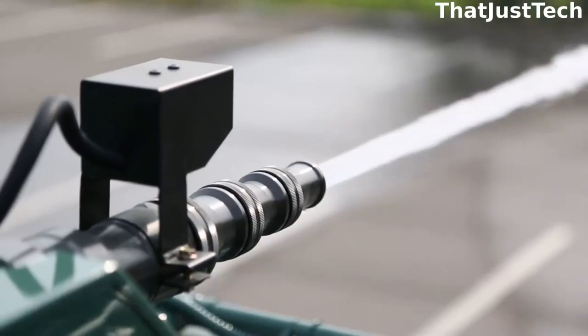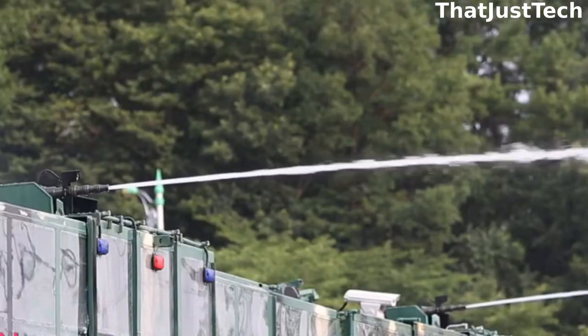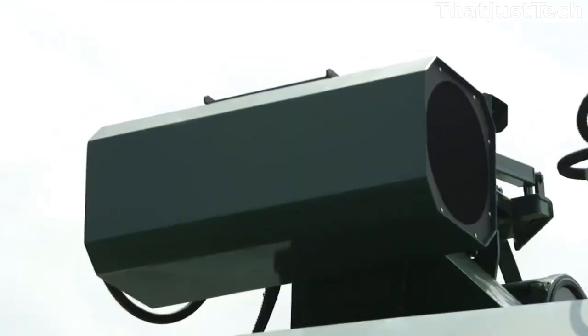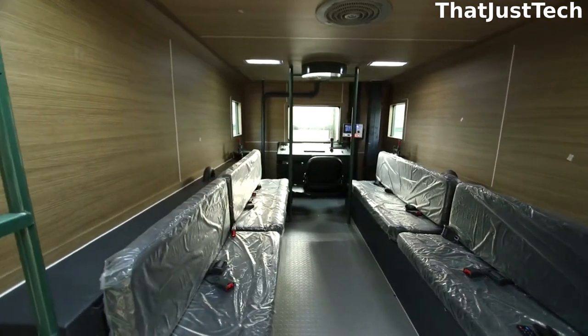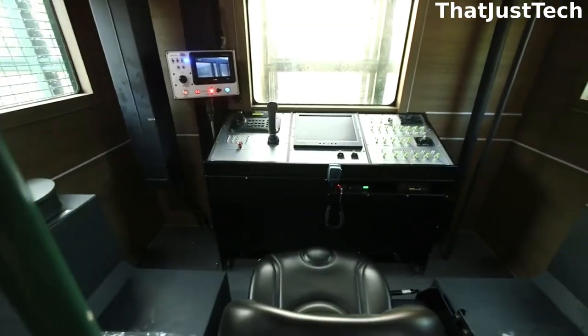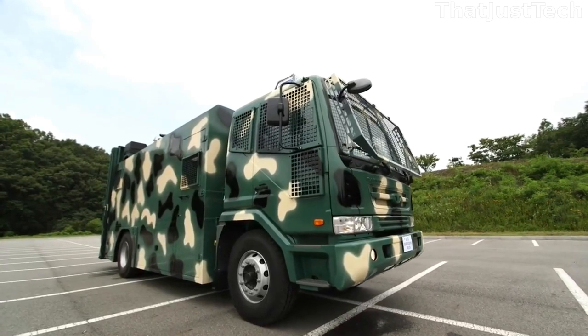The system effectively blocks roads or diverts traffic and can be controlled remotely or from inside the vehicle, making it easy to use in any situation. To ensure safety, the truck is also equipped with warning lights and sirens to alert other drivers of its presence on the road.